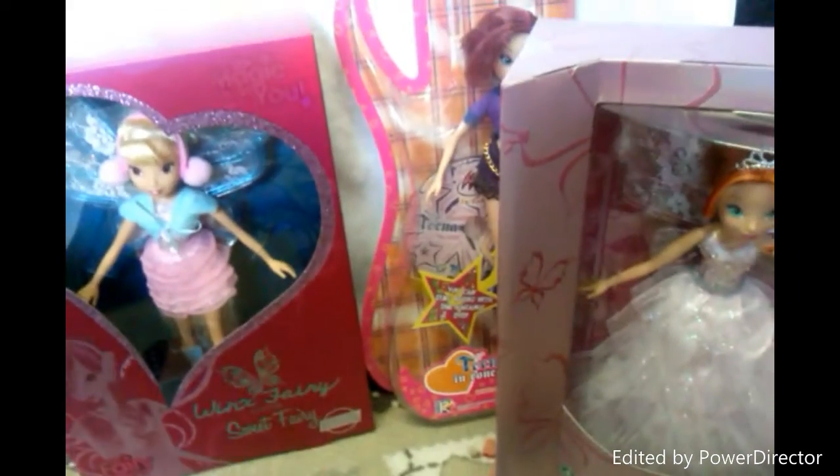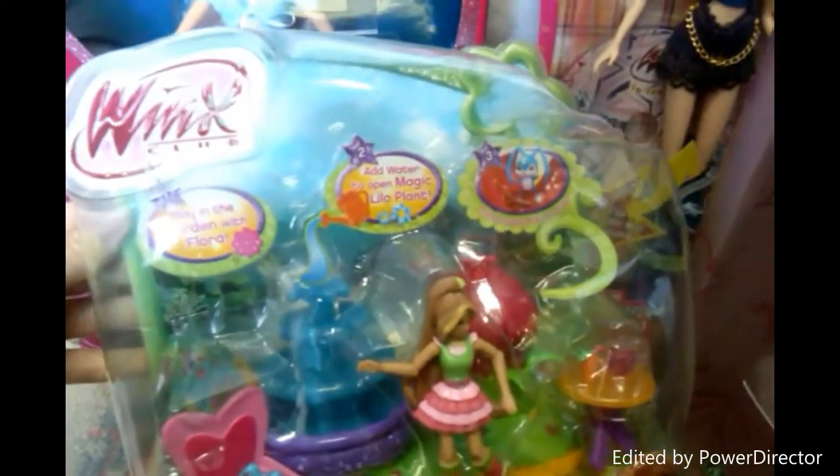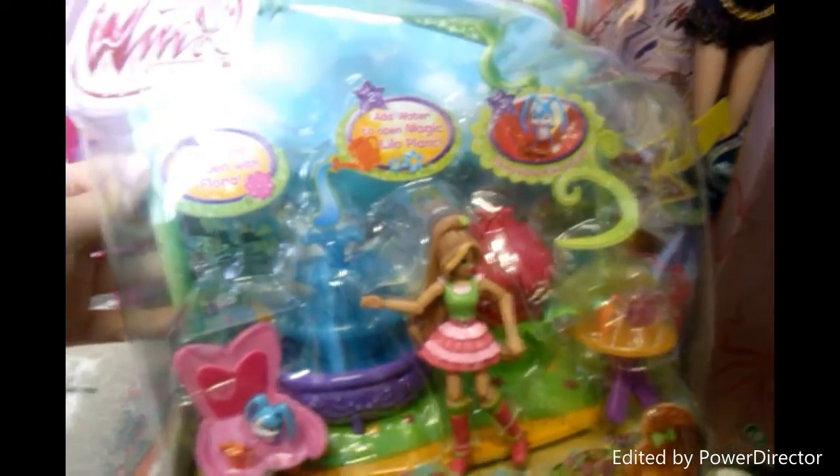I don't have any more than these three. And from Jack's I don't have the dolls in box, but I got this figurine — the Gardenia Magic Garden with Flora.